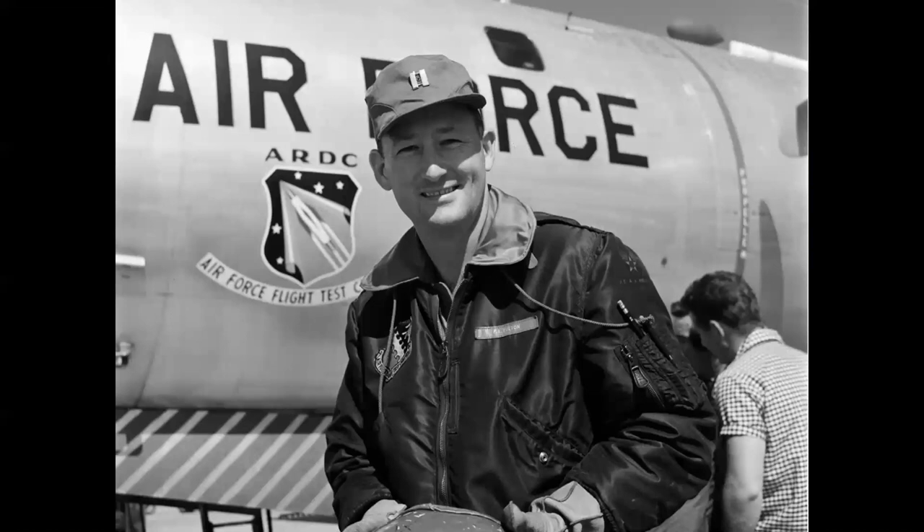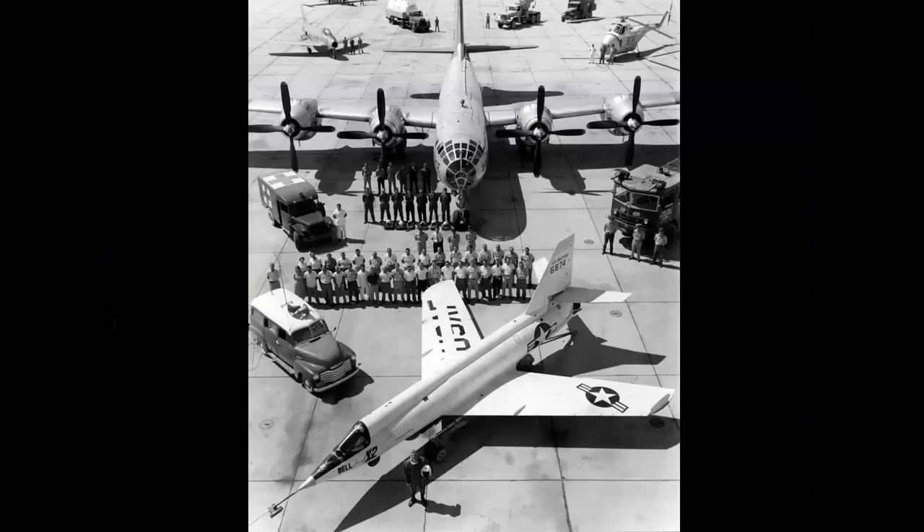Another member of the X-2 team worth mention is Captain Fitzhugh L. 'Fitz' Fulton Jr. He was the mothership pilot, later referred to as the father of the motherships — a very talented airman involved in the bomber branch of flight testing who was assigned to the X-2 program. Here you see all the aircraft, people, and vehicles involved in an X-2 flight. There are 70 people in this photo, 50 of whom were Bell employees, and almost a thousand people were involved in every flight of the X-2 every time it went up.